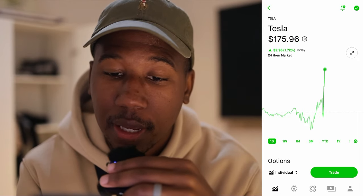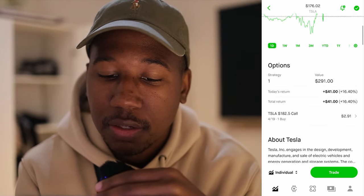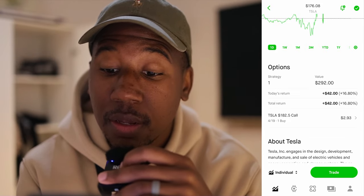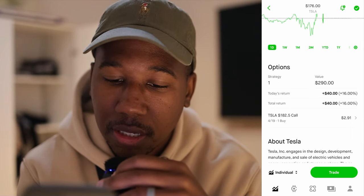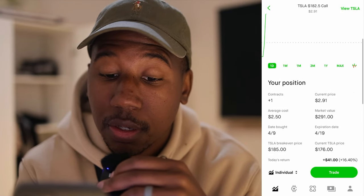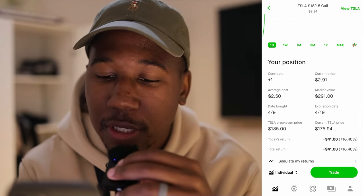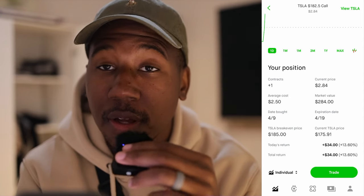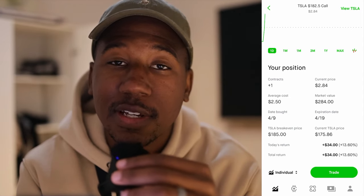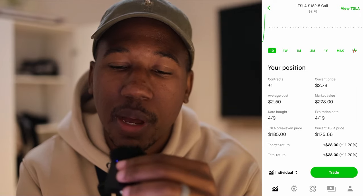Without further ado, let's hop in the Robinhood app. Here we are in Robinhood looking at Tesla. Tesla is currently trading at $176. And as you can see, I currently have a call that I am up $2.93, or I'm up $42 on. If we click on the contract, you can see right here that I paid $2.50 per share. If we take a moment to look at the strike price, as you can see at the very top, it is $182.50, which means we can actually sell a contract further out of the money against this contract in order to get some money back.